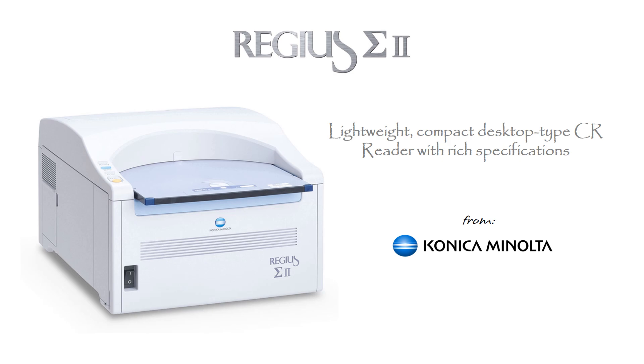Konica Minolta has been a CR technology leader since 1996, consistently designing, developing, and delivering innovative solutions. The Regius Sigma 2 represents the sum of this experience.